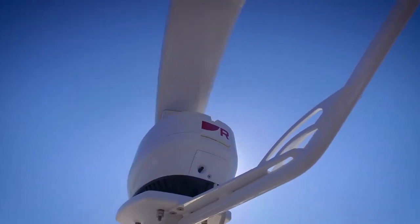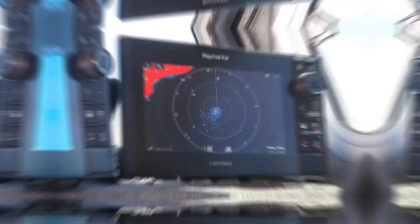Find out how you can get the extreme power and performance of Magnum on board your boat. See your local authorized Raymarine dealer or learn more at Raymarine.com.